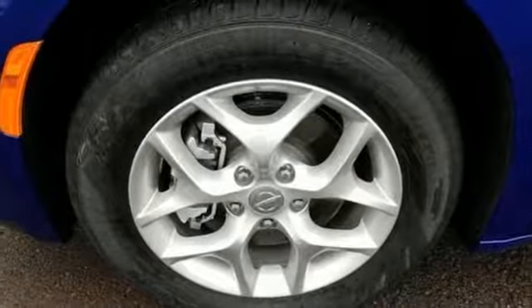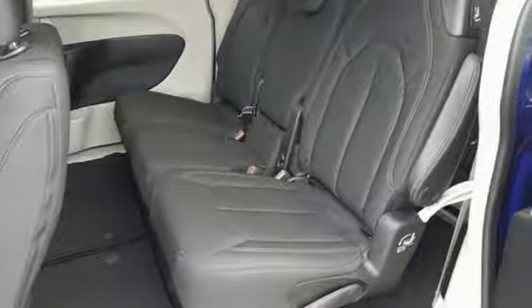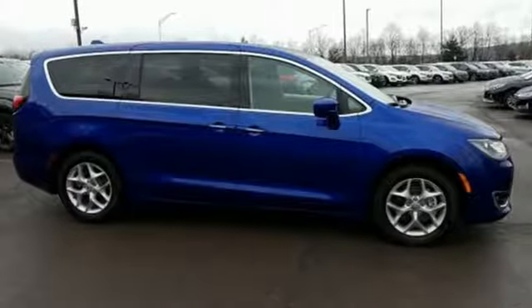Cars.com reports the new Pacifica is sleek, stylish, and even more tailored to families with additional room and innovative comfort and convenience features. Chrysler, where top flight engineering meets affordable luxury. Take it for a test drive today.